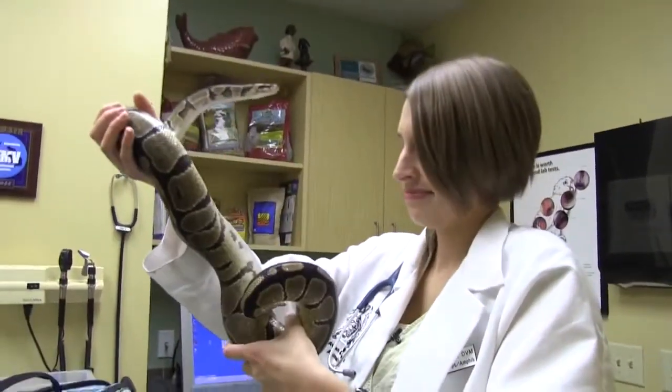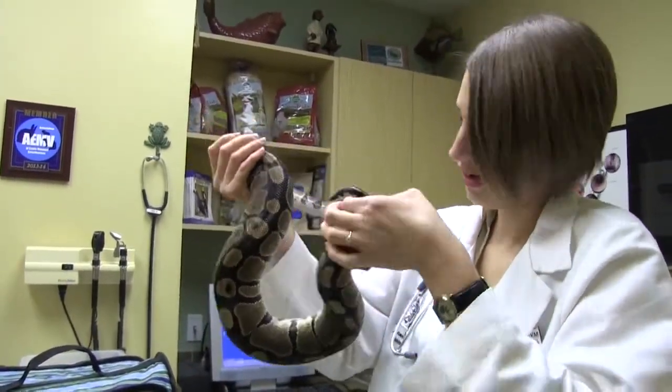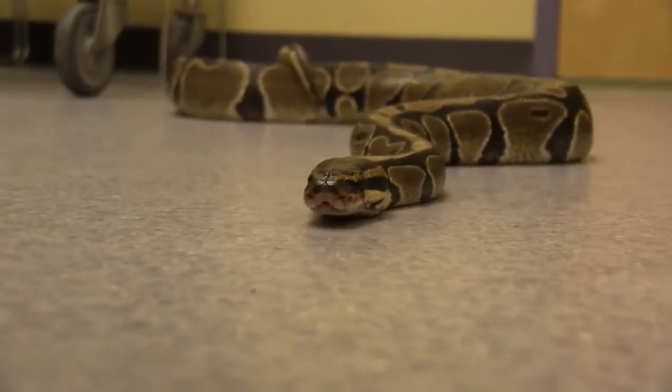Ball pythons are also semi-arboreal, so we usually like to provide them something to climb on in their enclosures as well. In general, if you're looking to get started with snakes, a ball python is usually a great choice.